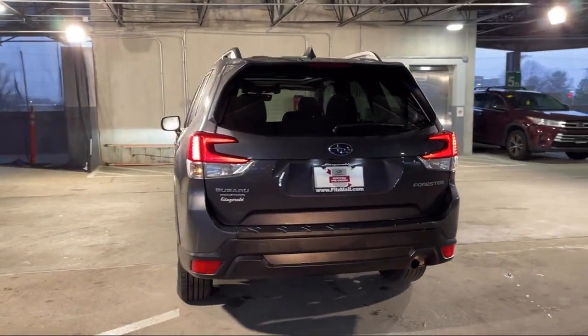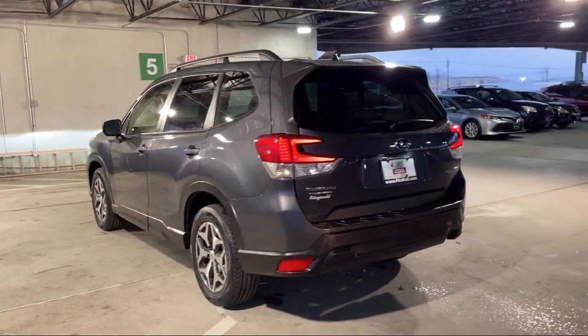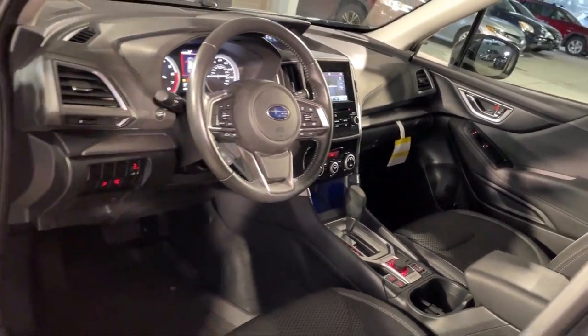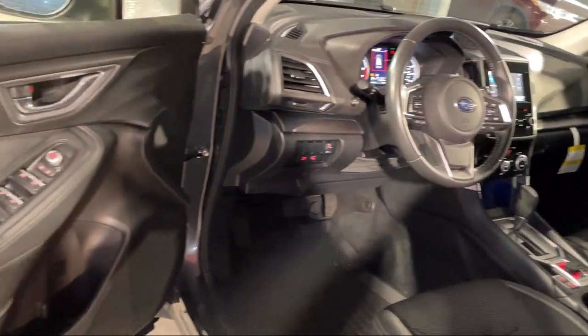Steering wheel mounted audio controls, telescopic and tilt steering wheel, power windows with safety reverse, and has less than 20,000 miles on the odometer.